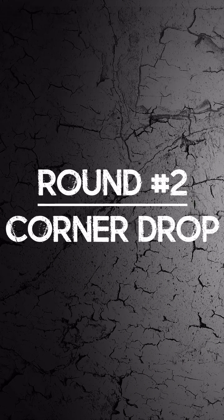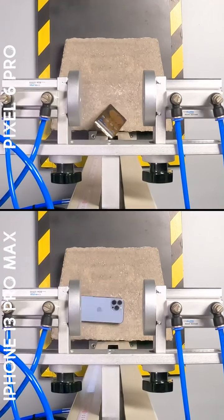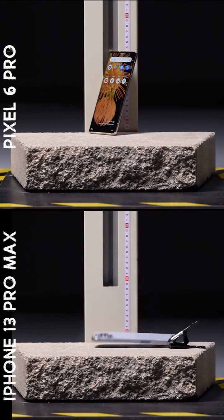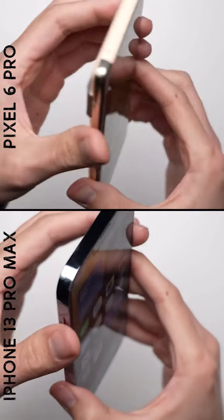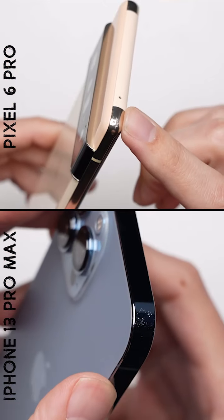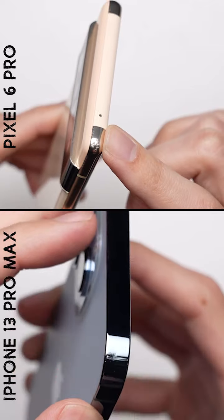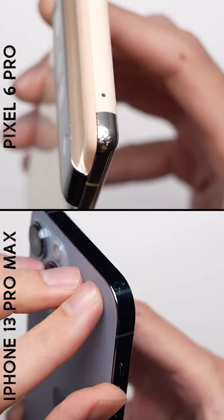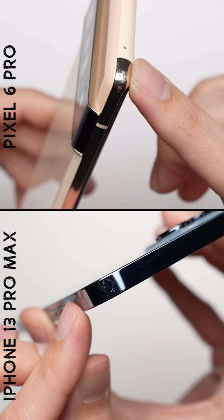Round number two — corner drop. After that corner drop, the stainless steel frame on the iPhone, along with its more rounded corners, helped it fare better here. There are only very light scuff marks on the iPhone, something you'd only be able to see under direct light. Whereas on the Pixel, the scuffs definitely dig in a little deeper. It's not anything too bad, but still a clear win for the iPhone in round number two.